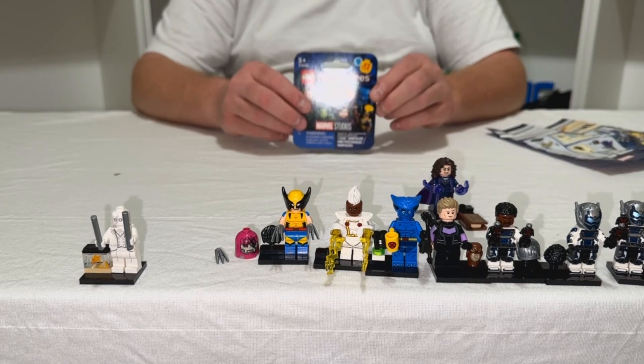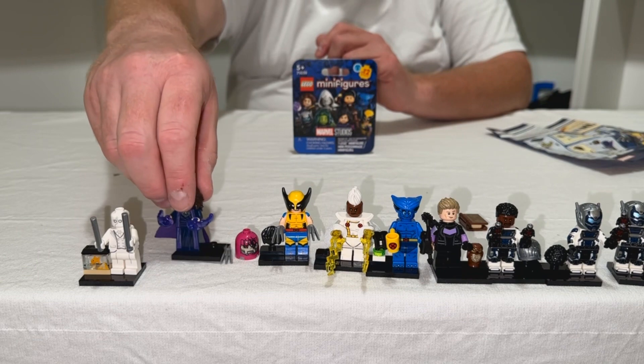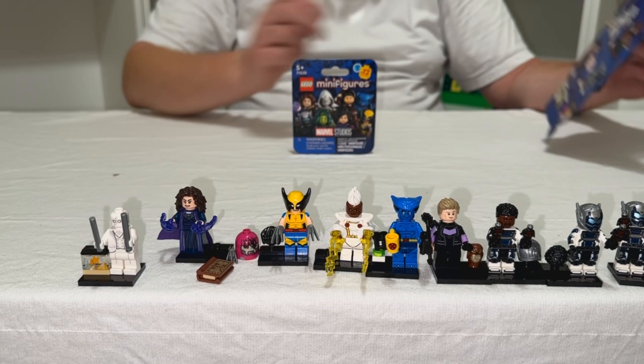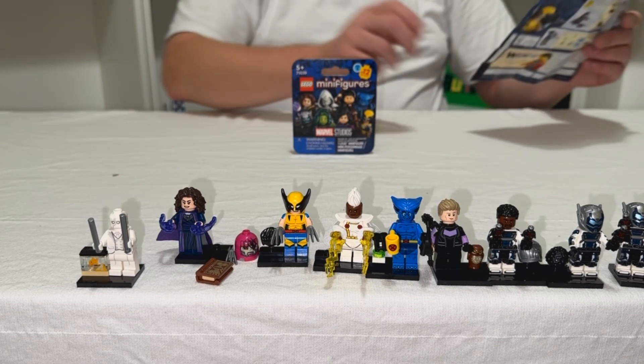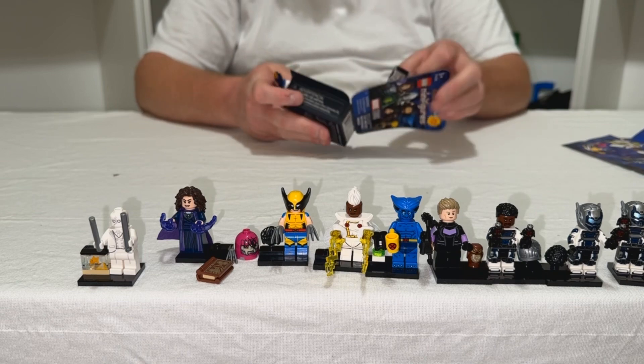All right, the last box — box number six. Let's move her over here. Who's it gonna be? I don't know, hopefully it's one I don't have already.